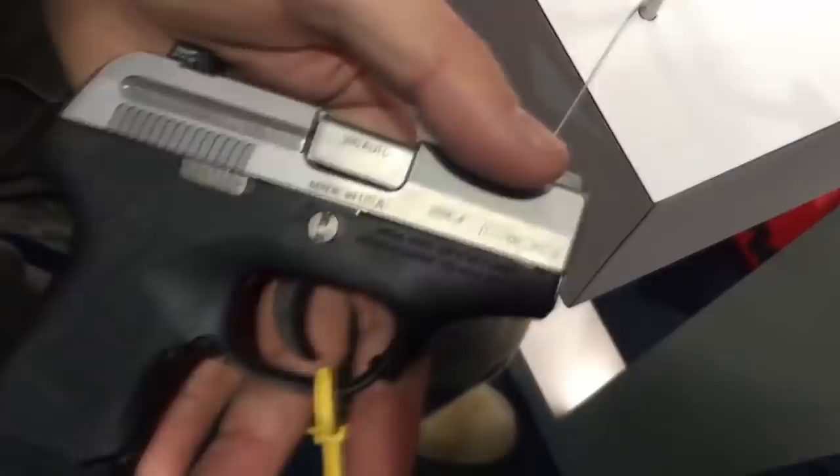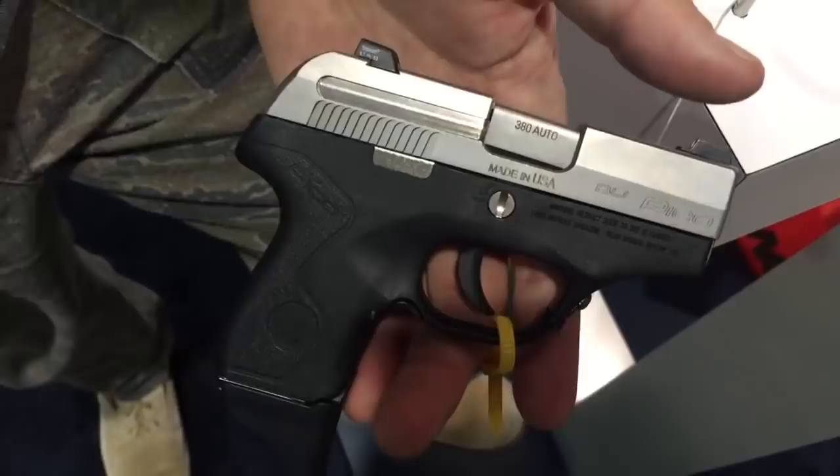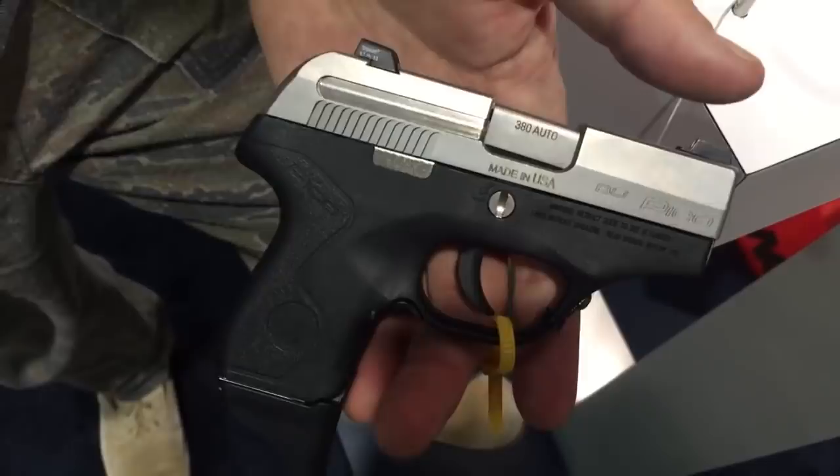Avoid, avoid, avoid. And by the way, pico is only one letter away from pica. And pica is a strange mental disorder where people eat dirt. And that's where this gun belongs.